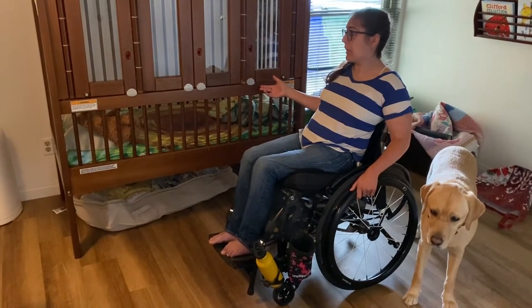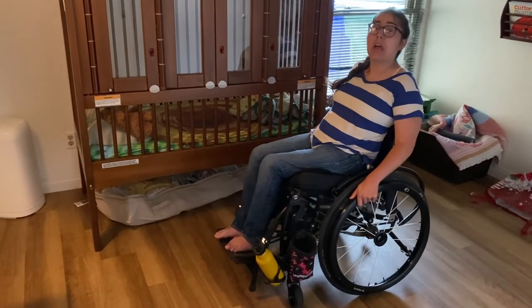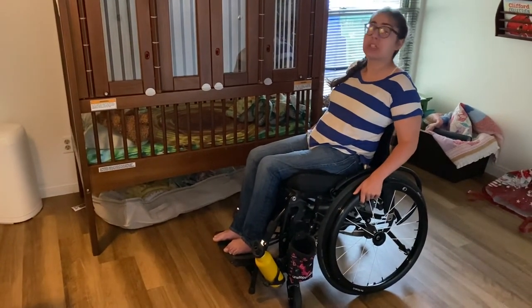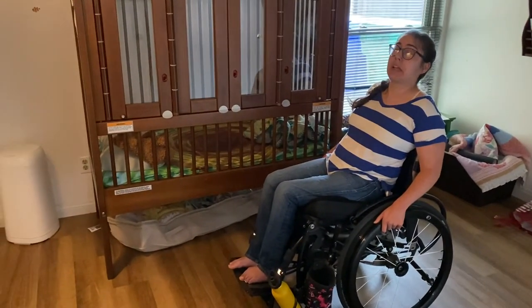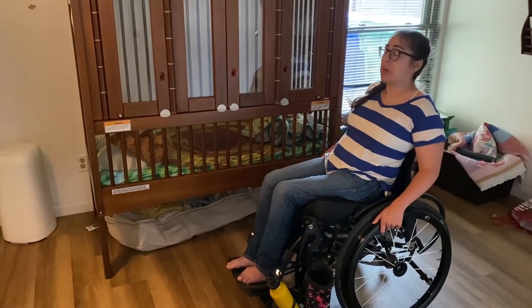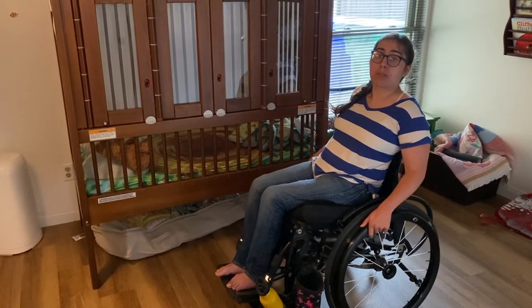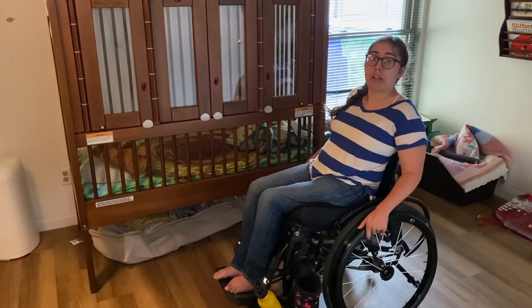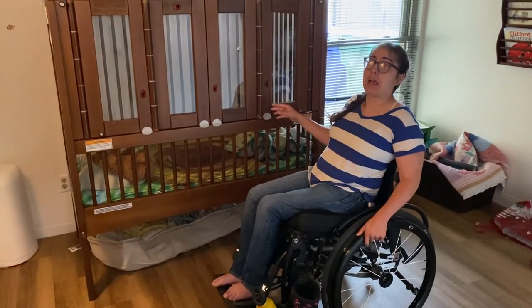I've been using this crib since he was about three months old and honestly I love it so much. They are crazy expensive but they're absolutely amazing. To be honest, I do not know what I would do without it, because we did not have someone that could adapt the crib for us safely in a way we felt good about, so we went this route and I will never look back.